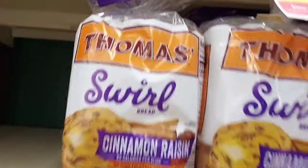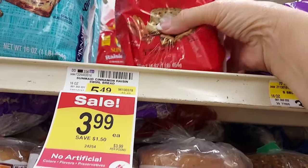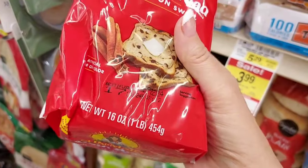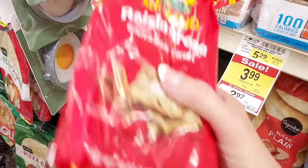The Sun-Maid raisin bread is $3.99. We have a $1.50 digital coupon, so we'll pay $2.49, but get 75 cents back on Ibotta making it only $1.74. I love this stuff so I'm going to pick it up.